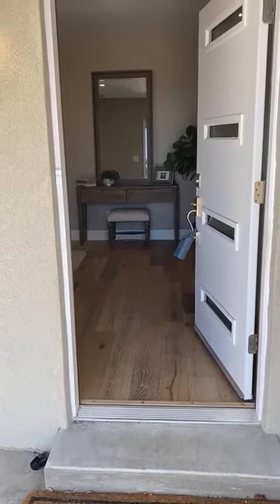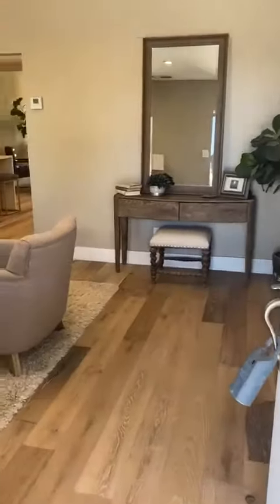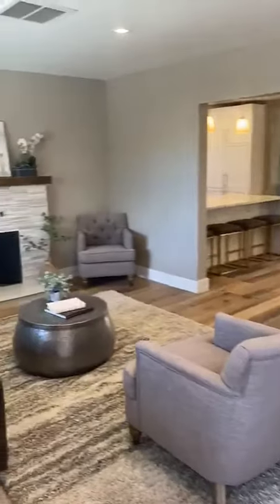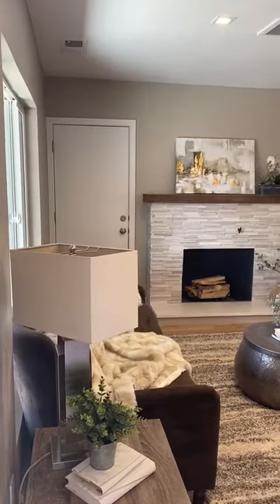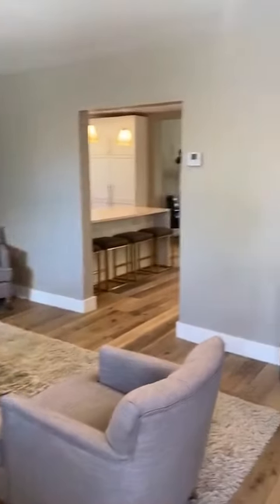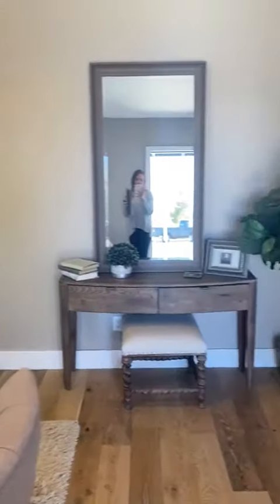Hello everyone and welcome to 510 Tulane Southeast. I'm going to walk you through the house so you can get an idea of the floor plan. Enter into this foyer — that's the garage door there to the left, and that's the kitchen that you're seeing through there.